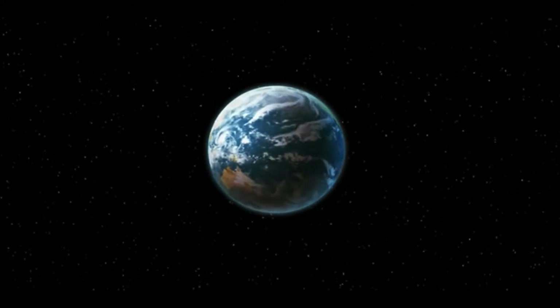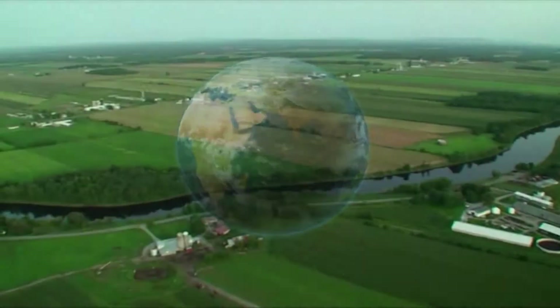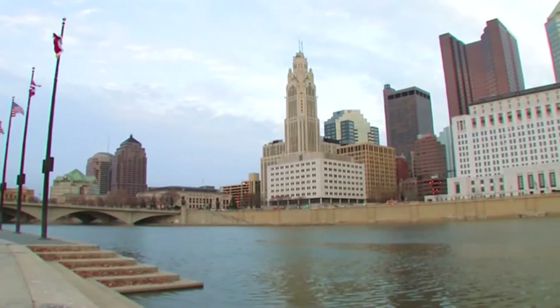Water, a basic element of life and one of the most precious resources on this earth. Where water is plentiful, life prospers, crops flourish, and cities and industries are built.